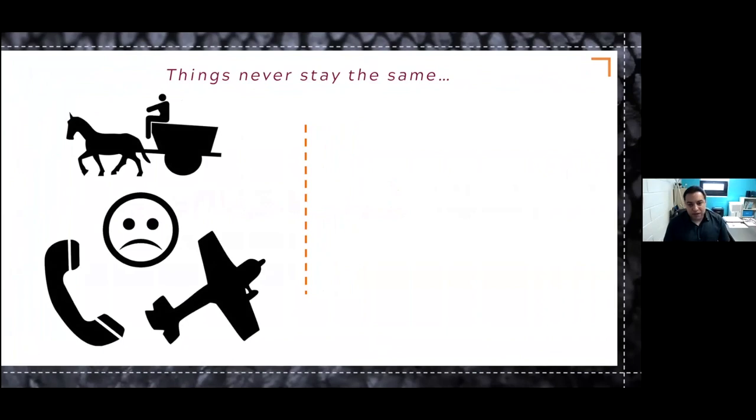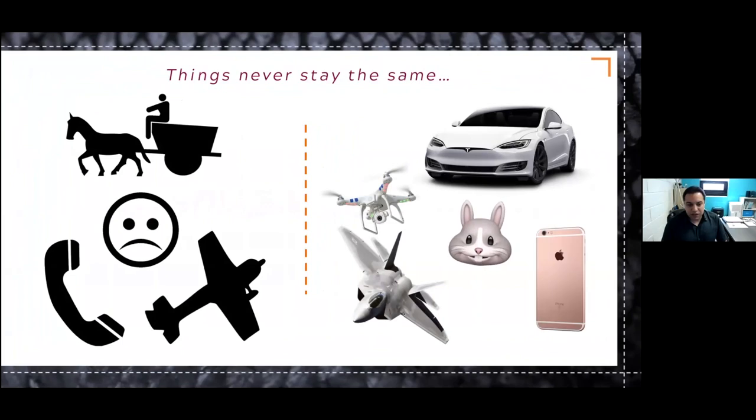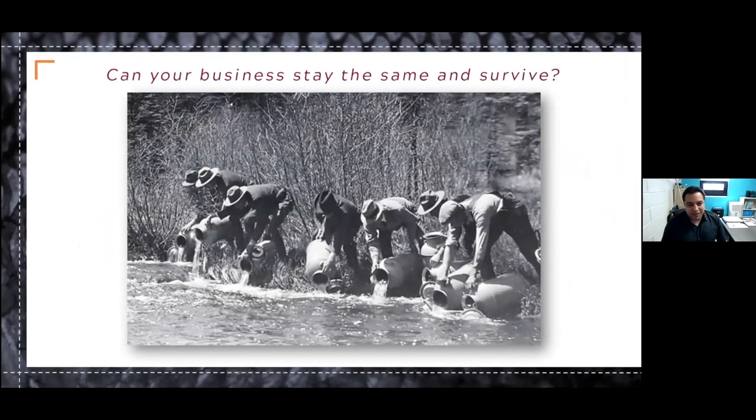Things never stay the same — we're always evolving, things are always changing. So can your business stay the same and survive? Obviously no. What I've learned from watching and working with many individuals in aquaculture production who have been successful is that they do make small incremental changes to their business every year, both to their business and also their marketing. Consumer demands change. We saw that now with COVID — when everyone was at home, the demand for certain products skyrocketed, while the demand for other products vanished overnight. But even without a pandemic, consumer demands evolve over time. Consumers get more educated about certain products and their preferences shift.